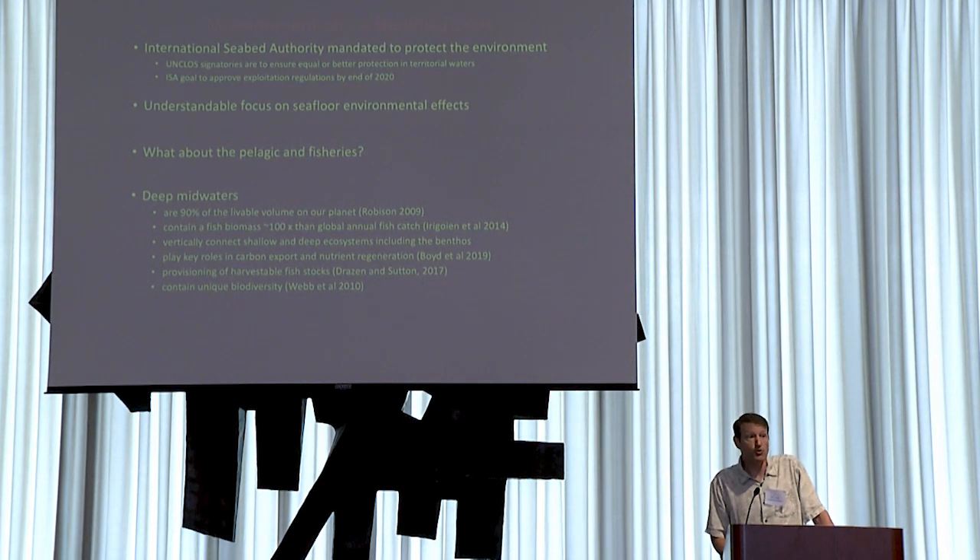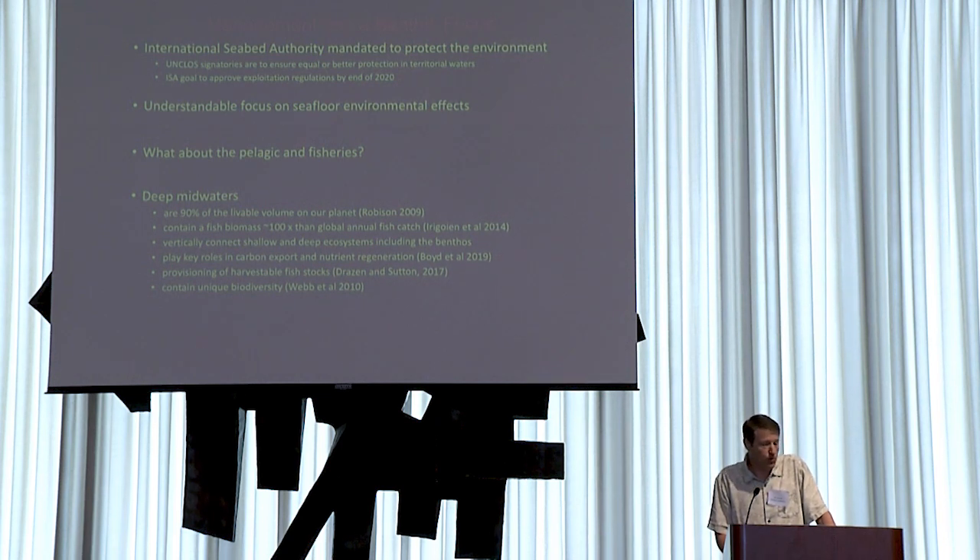The deep pelagic makes up 90% of the livable volume on our planet. It contains a fish biomass about 100 times the size of the annual fish harvest worldwide. It vertically connects shallow waters to deeper waters and the benthos, plays key roles in carbon export and nutrient regeneration, provides a foraging ground for commercially harvested species like tunas and swordfish, and contains a very unique biodiversity.